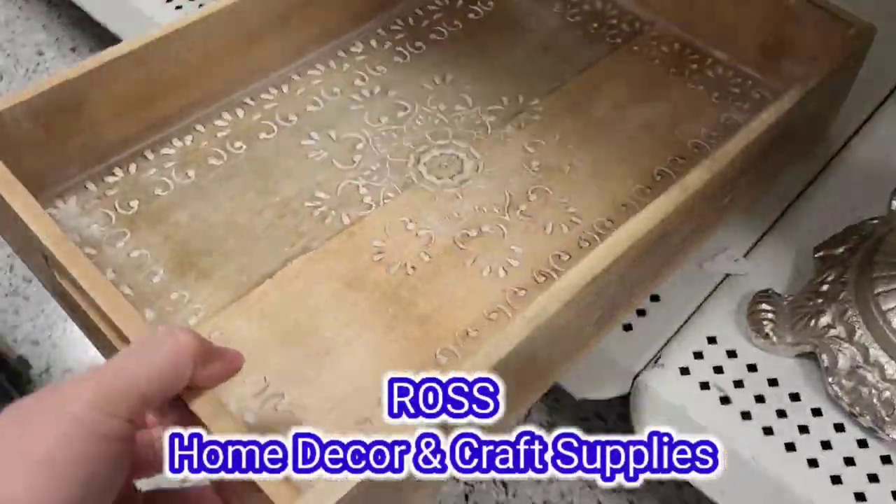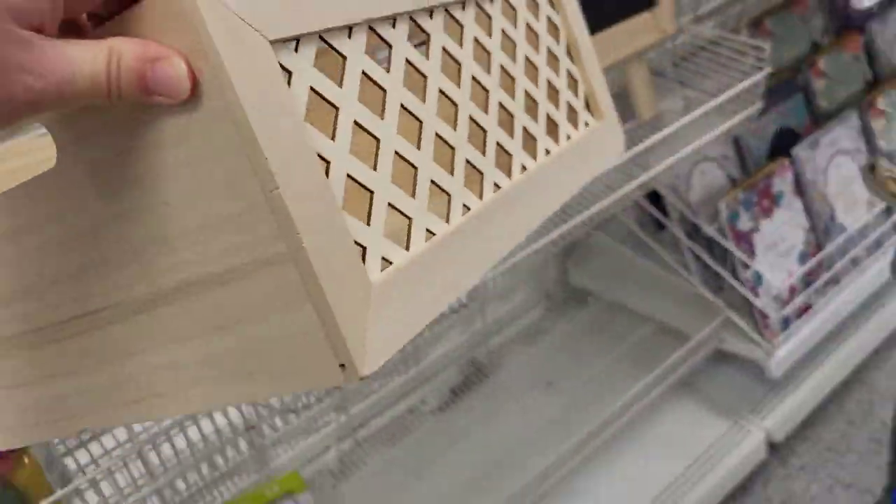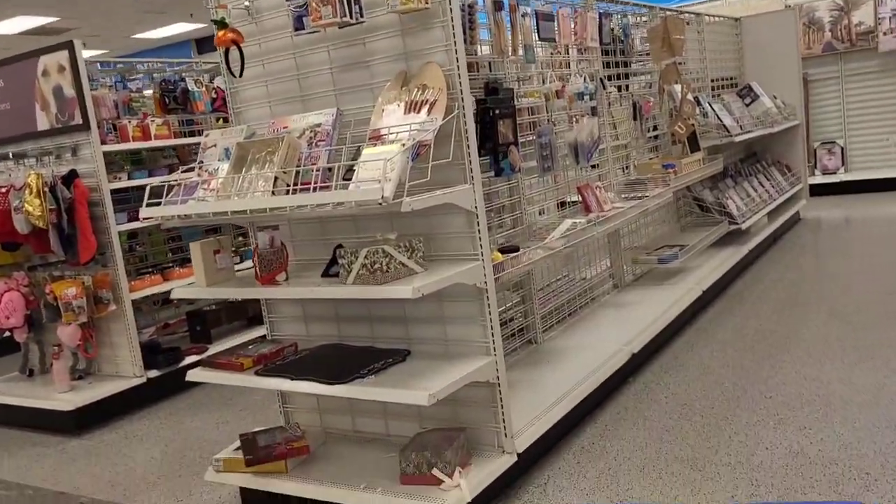We're in Ross today, checking out their home decor and craft supplies. They also had a little bit of Valentine's Day decor out that we're going to take a peek at. First we're going to check out the craft aisle.